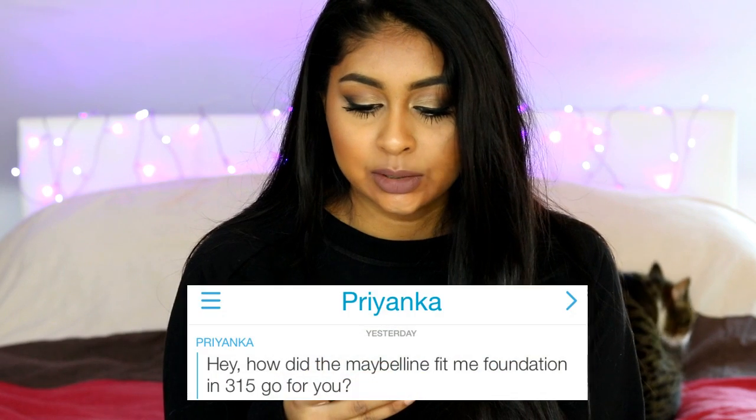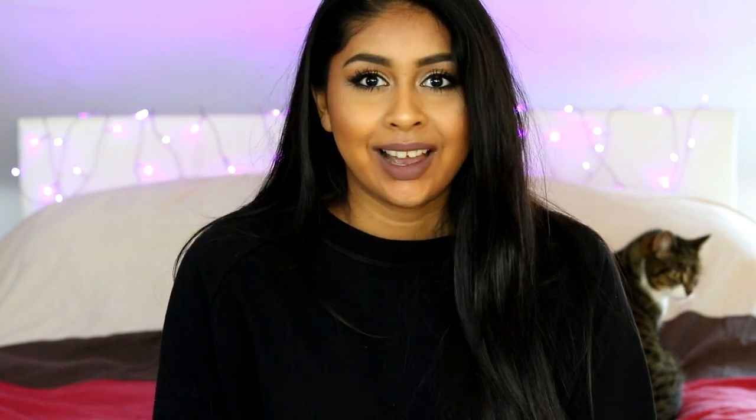So there's five of you that asked a question on Snapchat. The first one is Priyanka and she asked: hey, how did the Maybelline Fit Me foundation in 315 go for you? I'm actually wearing it today but it does kind of make me look a bit pale, so I've been mixing it with my 320 and it's like the perfect shade.